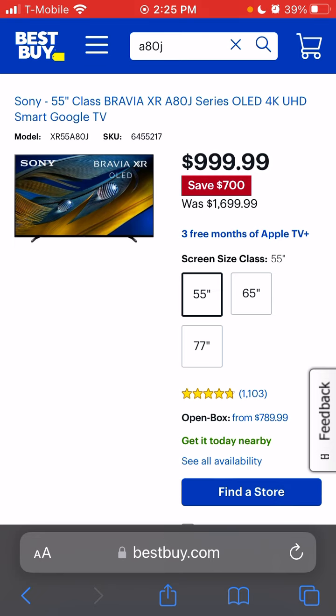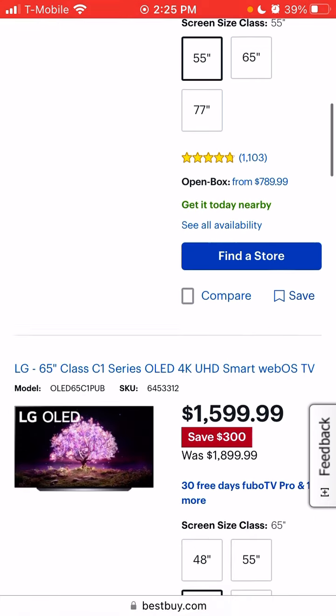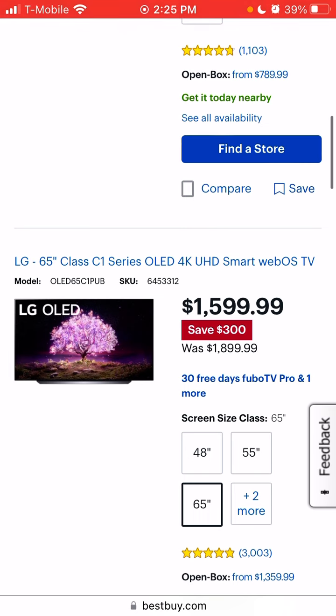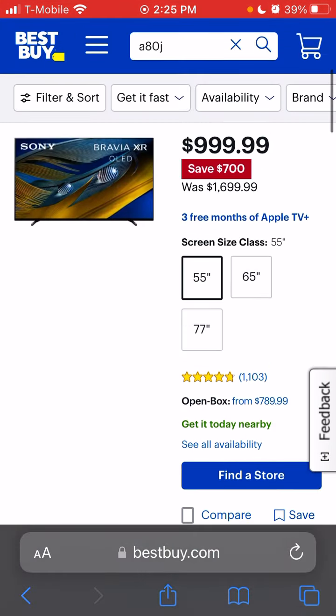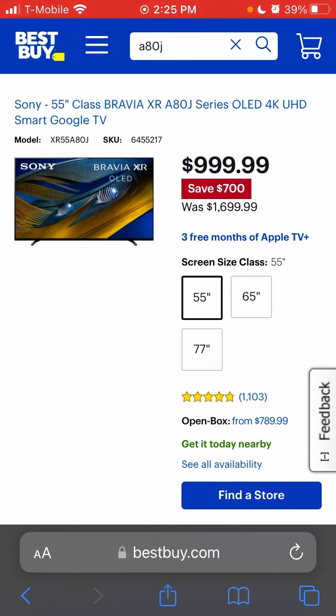Alright, I'm done here. I'll talk to you guys later. I feel like tomorrow there are going to be even more crazy deals. I could see the 65-inch C1 going down to $1,399 in the next couple of weeks — though I'm not putting money on it since I spent it all on this TV. Thank you guys so much for watching, I'll talk to you later.